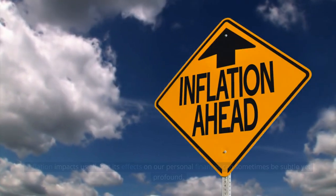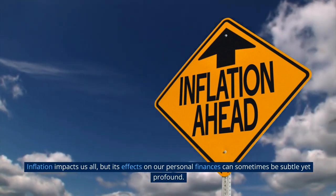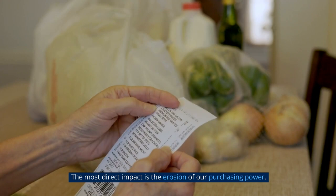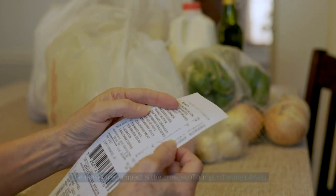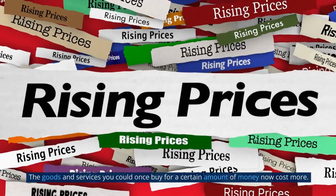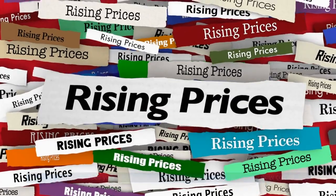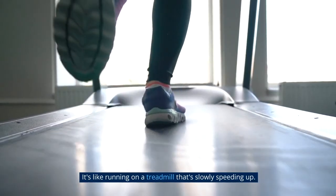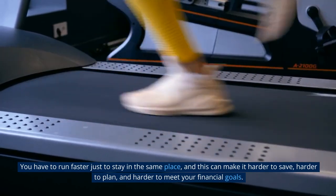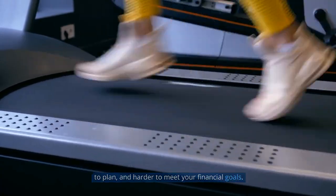Effects of inflation. Inflation impacts us all, but its effects on our personal finances can sometimes be subtle yet profound. The most direct impact is the erosion of our purchasing power — essentially, your dollar simply can't buy as much as it once did. The goods and services you could once buy for a certain amount of money now cost more. It's like running on a treadmill that's slowly speeding up: you have to run faster just to stay in the same place, and this can make it harder to save, harder to plan, and harder to meet your financial goals.